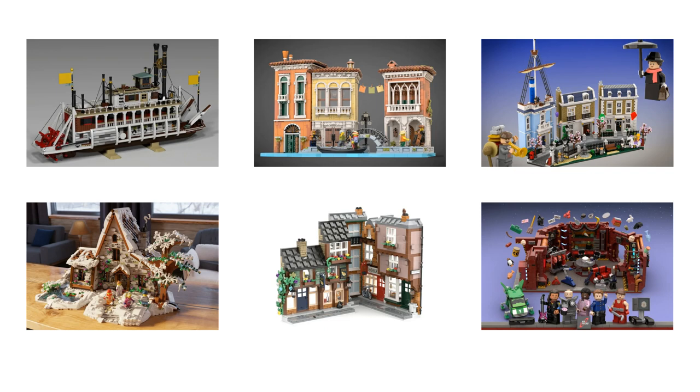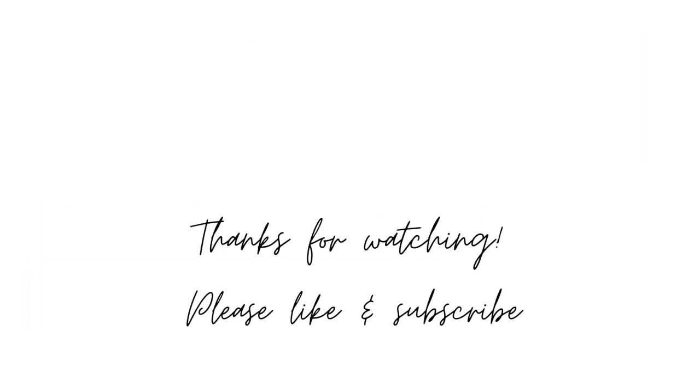What are your top picks? Let me know in the comments below. Well, that's all for now. Thank you so much for watching. If you enjoyed this video, please leave a like and subscribe to the channel. Enjoy the rest of your day. Bye!